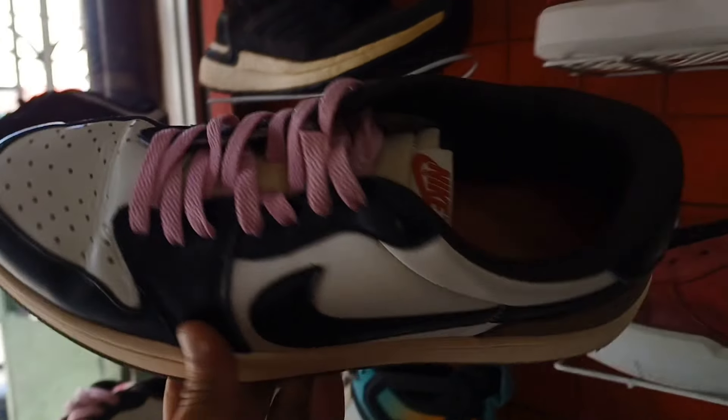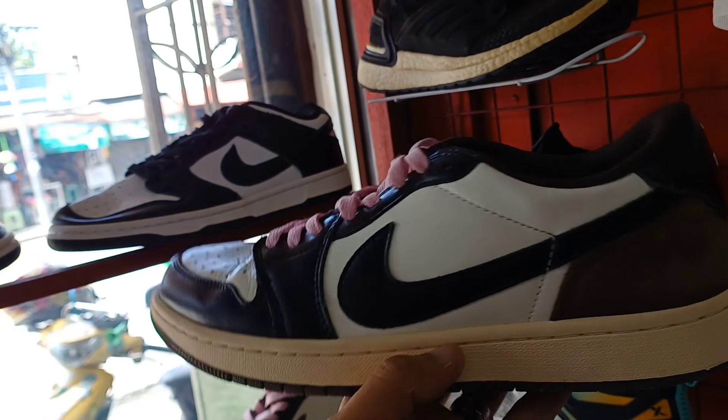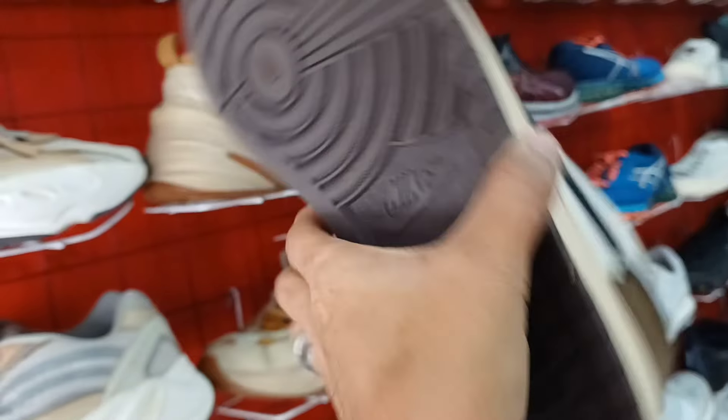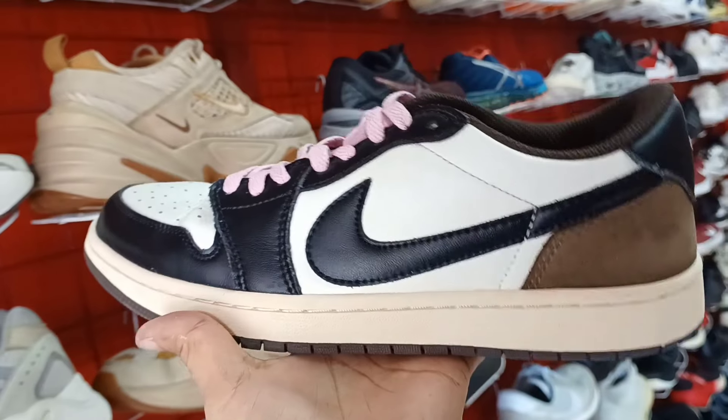Ito naman sunod natin itong Travis Cut, Cactus Jack na Low. Size 10 mga idol. Baka magustuhan nyo to. Ang price nya 1,850. Panalo pa to.